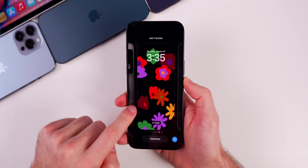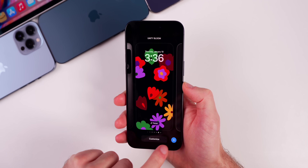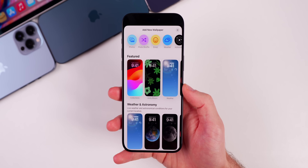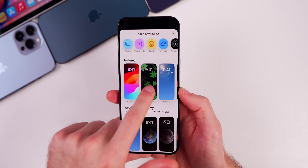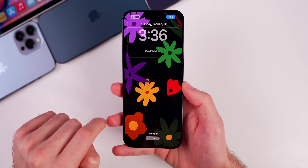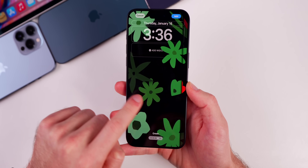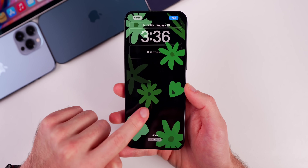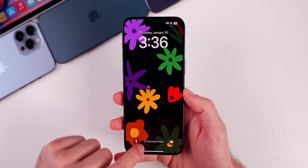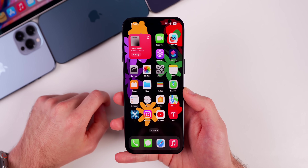iOS 17.3 also includes a brand new wallpaper called Unity Bloom. If you tap the plus button to create a new lock screen, under Featured you'll see a new collection called Unity Bloom. There are several different styles: red, green, multicolor — which is really nice — and black. You can add widgets, but it looks pretty good without them. We'll go with the multicolor option, tap Add, set it as a wallpaper pair, and when you swipe up, you can see a really cool animation going from lock screen to home screen. It flows very well.